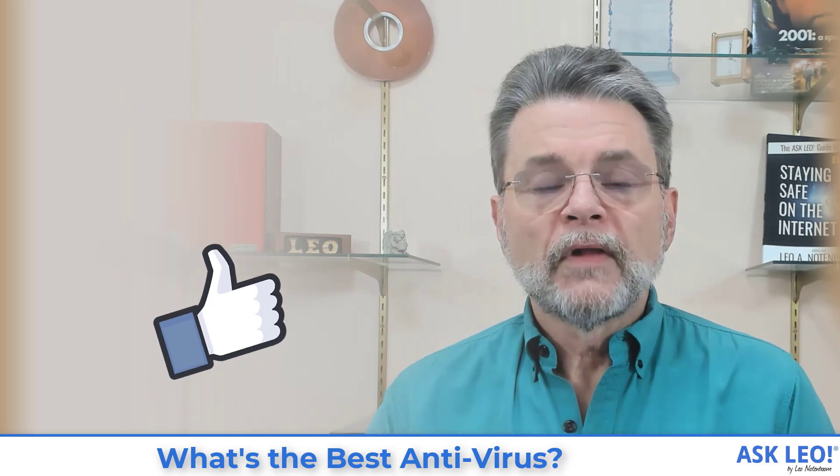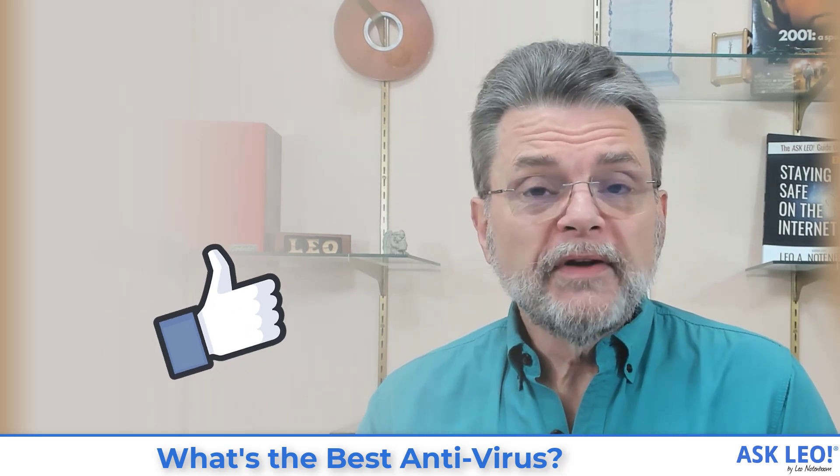Hopefully that was helpful. For related links, updates, comments, and more, visit askleo.com/14682. I'm Leo Notenboom and this is askleo.com. Thanks for watching.